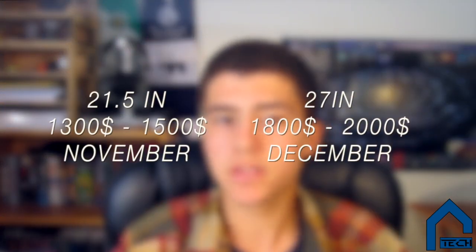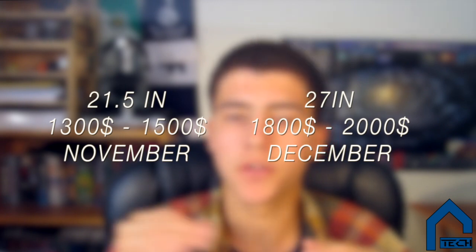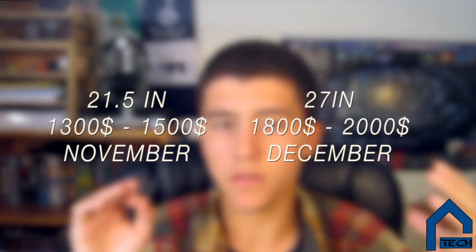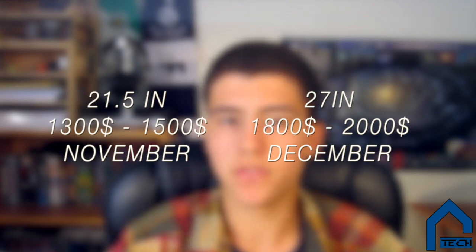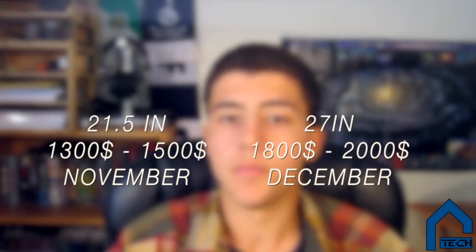These iMacs will come in two types. The 21.5-inch will be sold for $1,300, available in November, while the 27-inch will be sold for $1,800, available in December. These iMacs are really cool, and I would recommend you guys go check them out for yourselves on the Apple website.